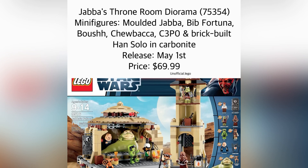It's going to be set number 75354, and the minifigures included are going to be a brand new molded Jabba the Hutt, Bib Fortuna, Boushh the bounty hunter — that is Leia — as the article had mentioned, Chewbacca, C-3PO, and a brick-built Han Solo in Carbonite.